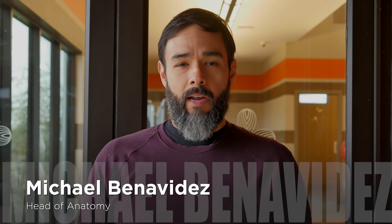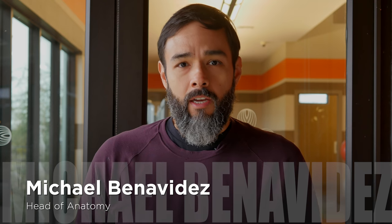Hi, my name is Michael Benoides and I'm the head of anatomy for HelioPatch. Let's talk about the application of HelioPatch for trigger points.